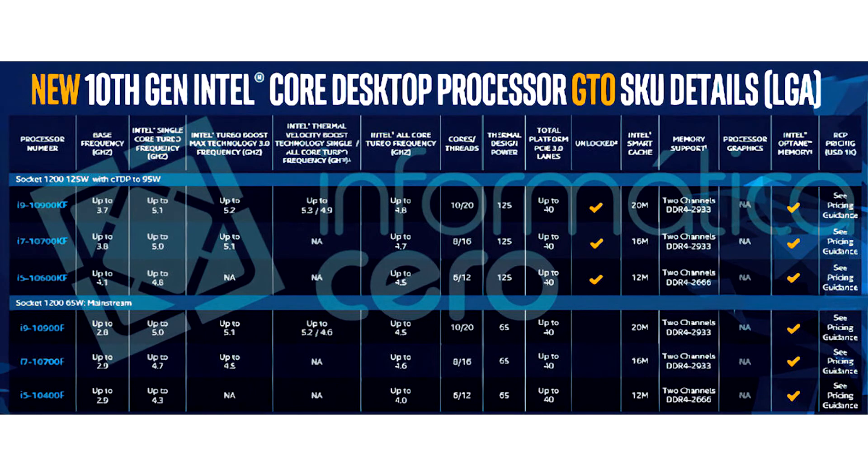Intel 10th Generation Core Comet Lake S IGP Disabled Processor Lineup Detailed. With its 9th generation Core processor series, Intel adapted an interesting strategy to maximize its yields and increase competitiveness of its desktop processors.